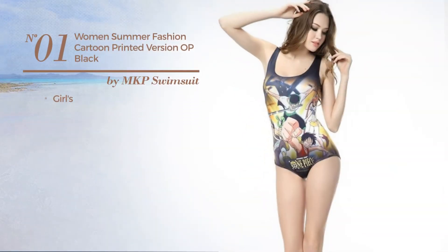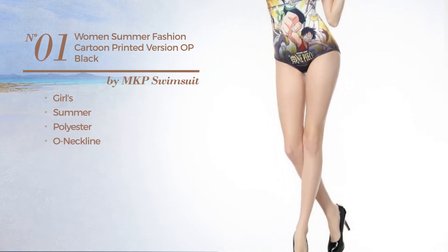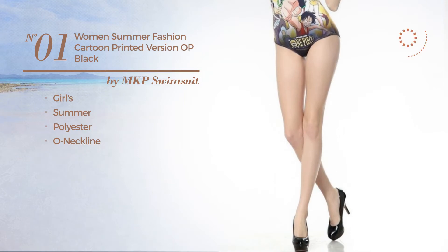Number one: a girl's summer swimsuit, crafted from polyester with own neckline. Available uniquely in yellow color.